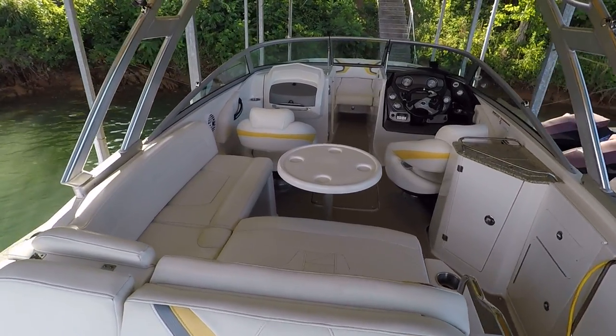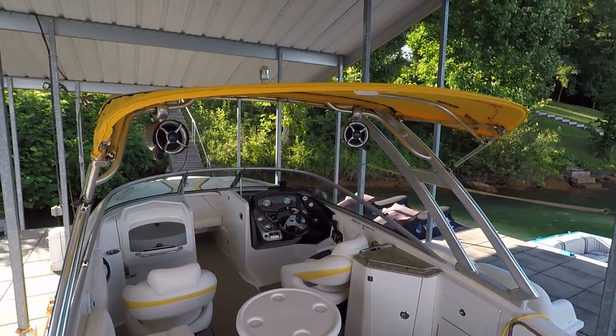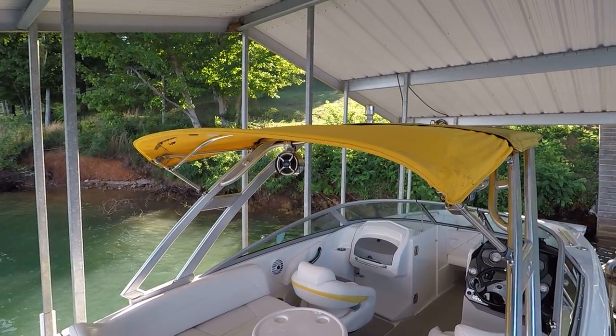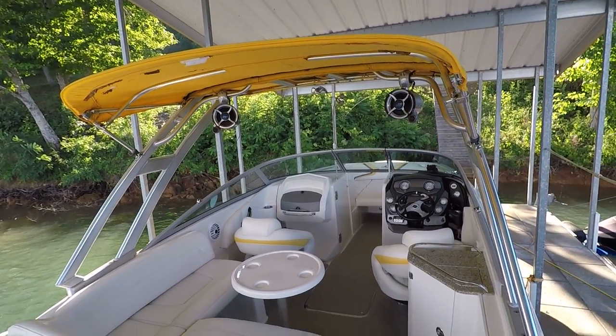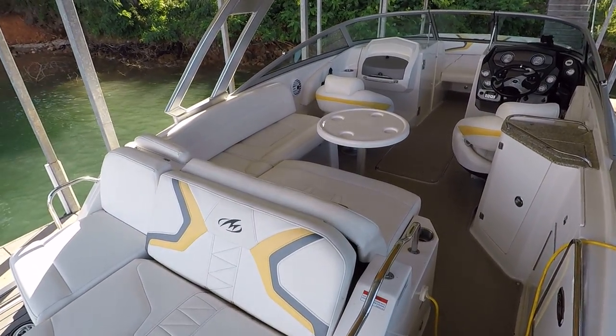This one's rated for 11. We've got basically a dual bimini top. I've got both bimini tops attached right now. The second half will come off and stow away. I'm going to have some photos of it with the second part both stowed away and extended like it is right now.